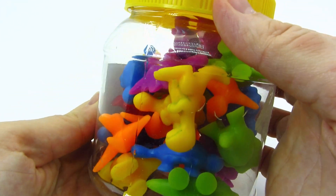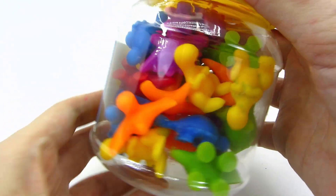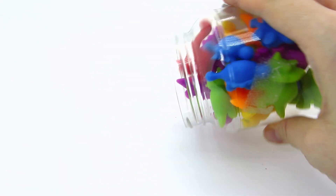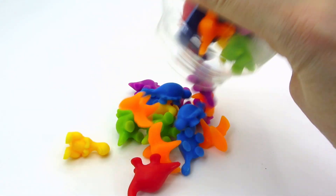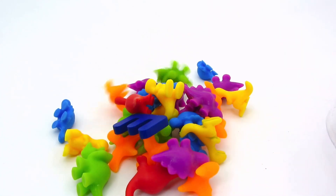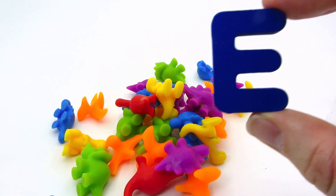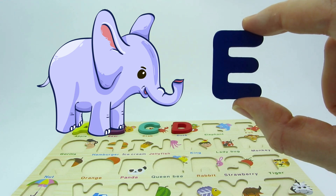It's a jar of some colorful things! Let's open and find out what's inside! It's a lot of dinosaurs! And we found another letter! It's the letter E! E is for elephant!